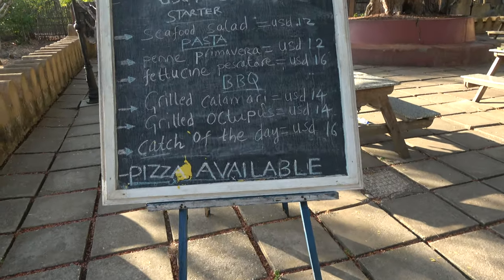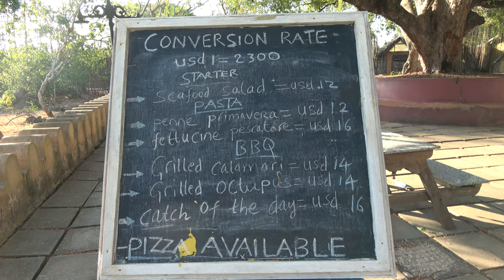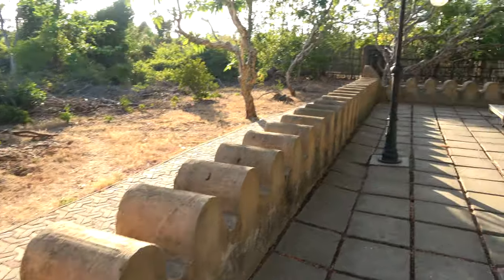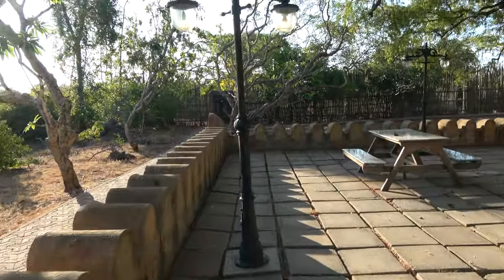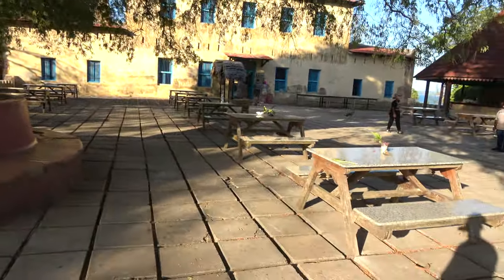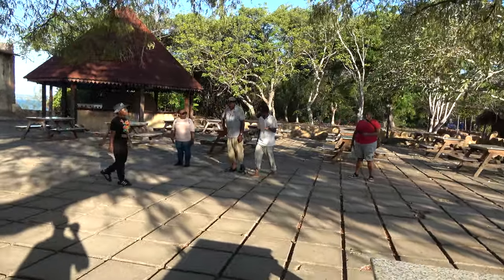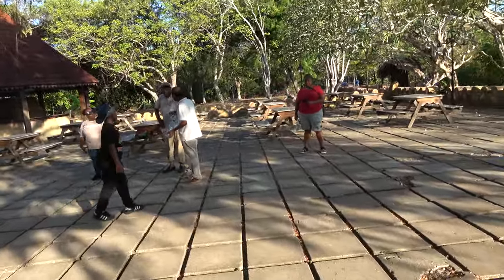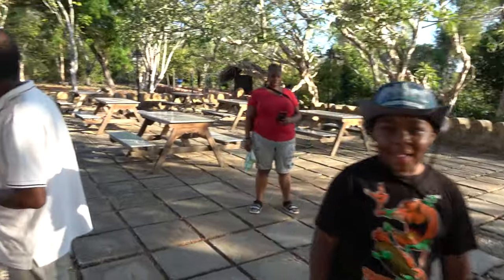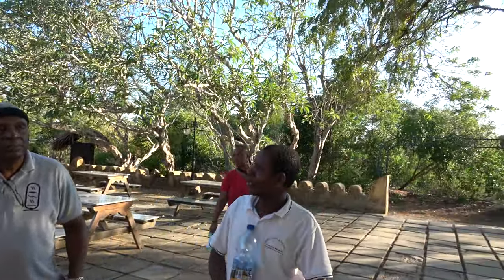You know tamarind? This is a tamarind tree. That's why this is tamarind tree. That's so mean. That's not tree. More than 20 years.